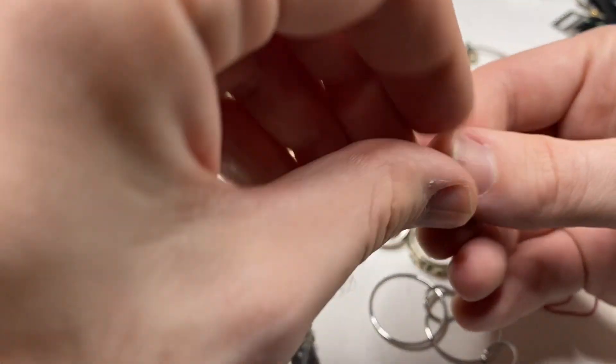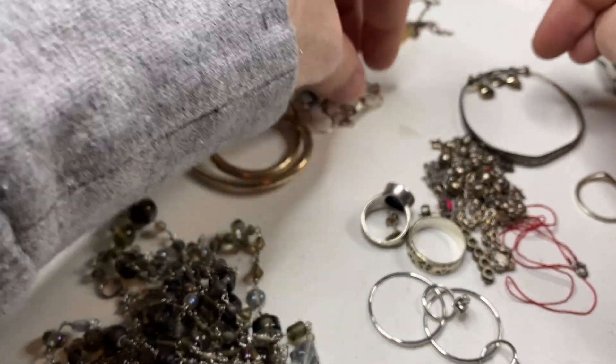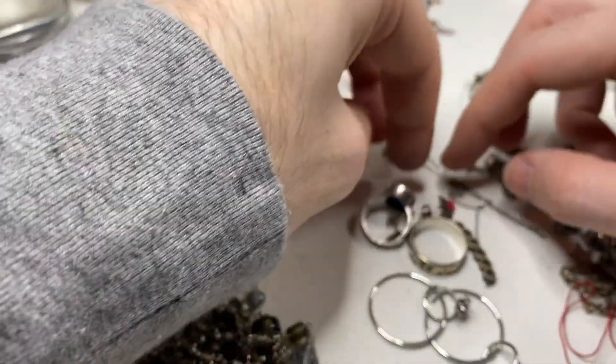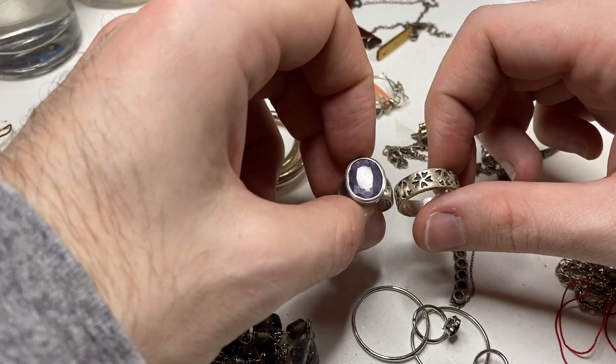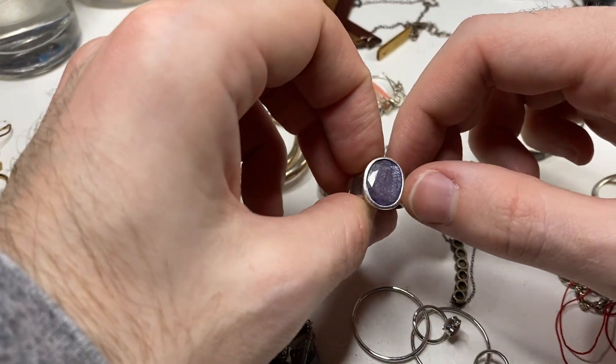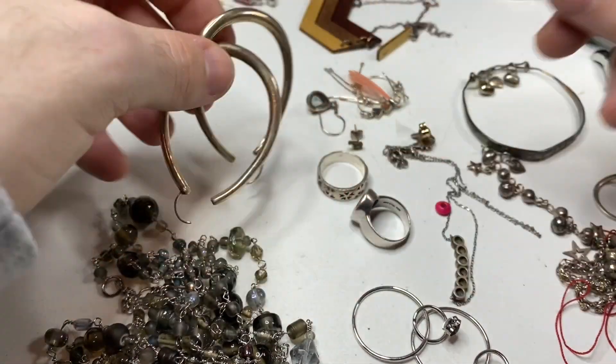The earring back — 750, that's real gold. I did test that. We got a couple scrap earrings, a couple necklaces. These rings are real silver. I think this is called a labradorite — that's a $40 ring. We got these two.